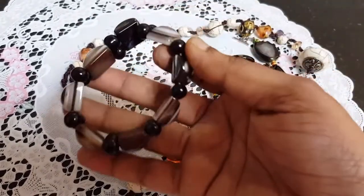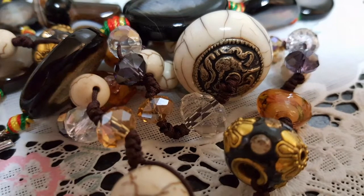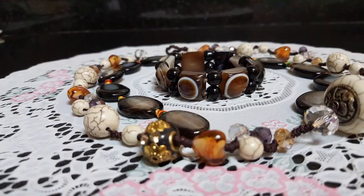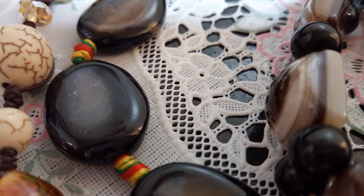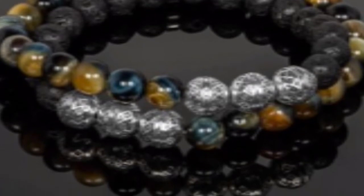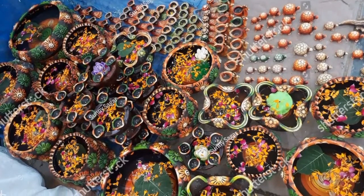Different types of stones and beads were used, and the person who explained to me said that they bring a lot of luck. I believe so too. I took one photograph wearing this necklace and it really suited me — usually I don't wear this type of thing, but I grabbed all three pieces because of how tempted I was watching the process.